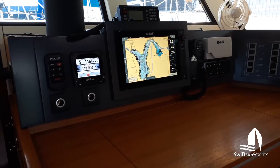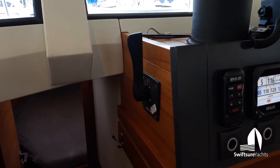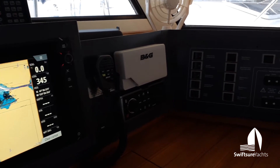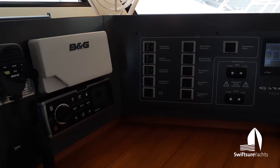Here at the nav station we have a chart plotter, autopilot control, engine throttle and shift control, radios, and then the switch panel for many of the main devices.